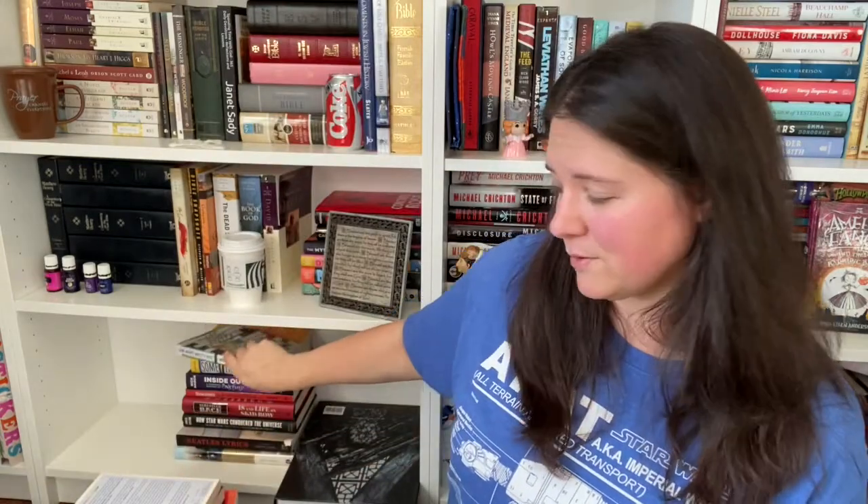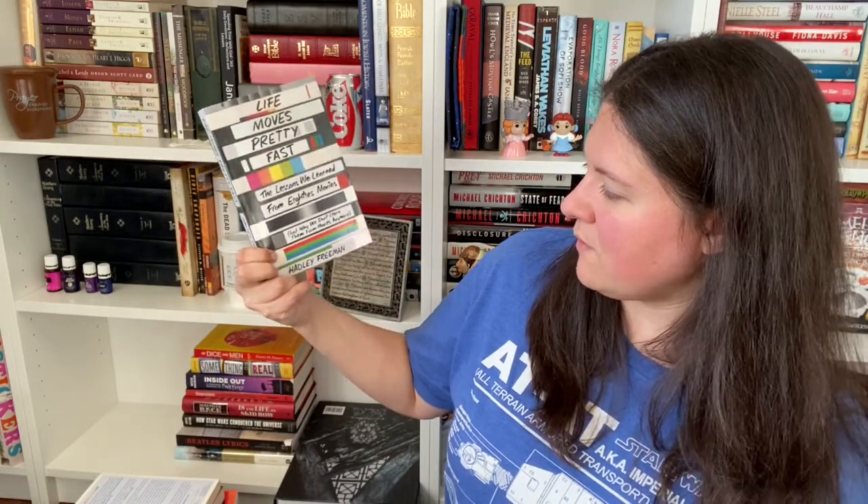Peter Connors: Growing Up Dead, The Hallucinated Confessions of a Teenage Deadhead. And you can see here's my favorite vehicle on the front there. Life Moves Pretty Fast: The Lessons We Learned from 18 Movies and Why We Don't Learn from Movies Anymore by Hadley Freeman. Of Dice and Men: The Story of Dungeons and Dragons and the People Who Play It by David M. Ewalt.